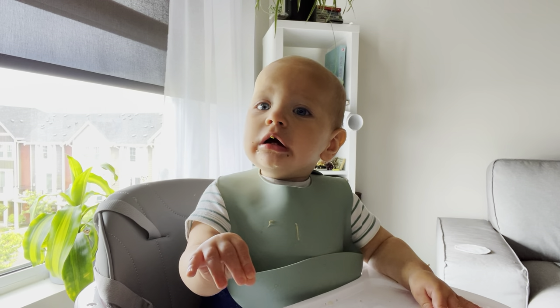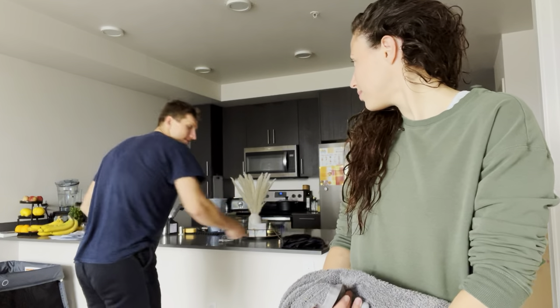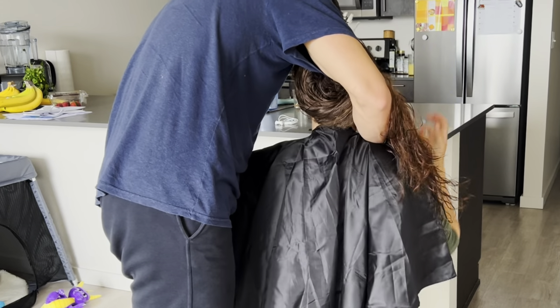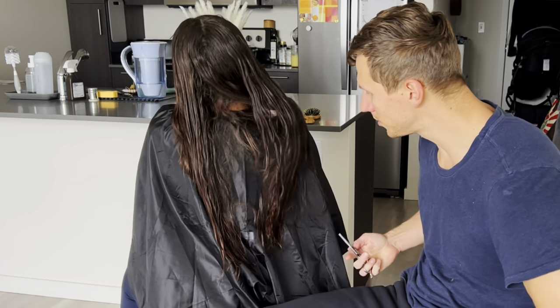All right, it's finally time to do it. I had to wet my hair again because it had already dried out. Are you ready? All right, show everyone your mouth — go closer. That's how he usually eats.